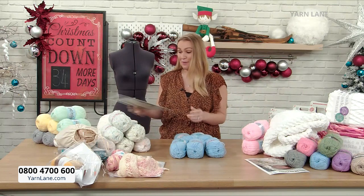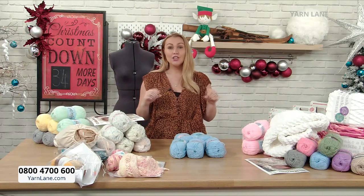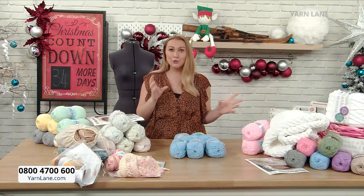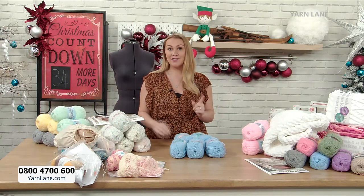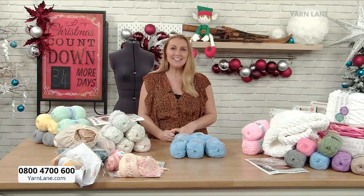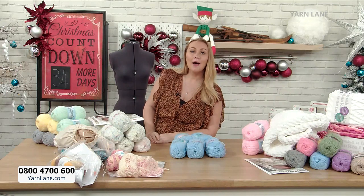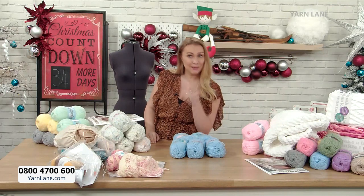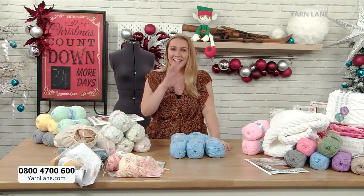Thank you very much for joining me in my first Yarn Lane show. I've thoroughly enjoyed it - we got through loads of kits. There are some we didn't get to, so they'll all be on the Yarn Lane website. Same postage and packaging as Sewing Street. On Monday at 12 o'clock, Catherine Wright and Rebecca Reid will be back with more Mariner and Ladies Winter Knits. I'm back on Sewing Street next Thursday, but we'll see you again Monday on Yarn Lane.